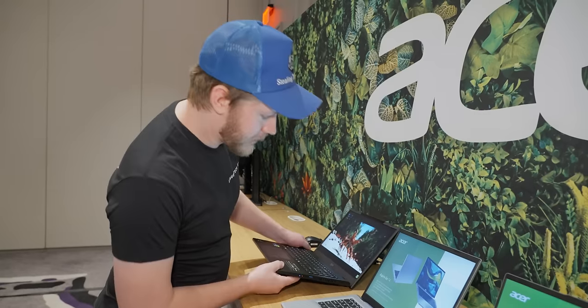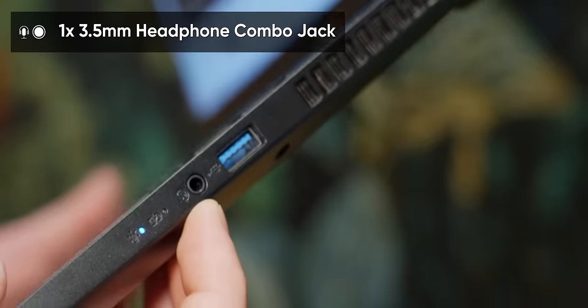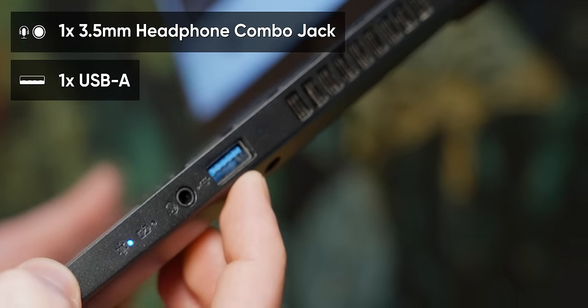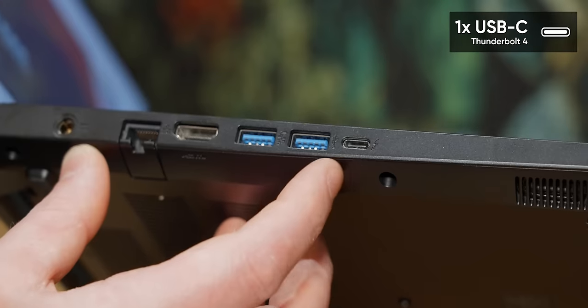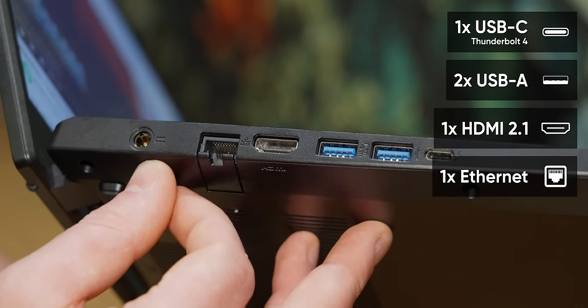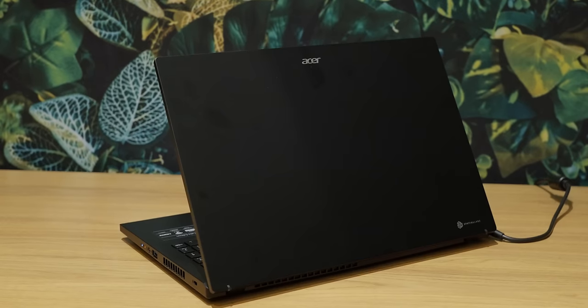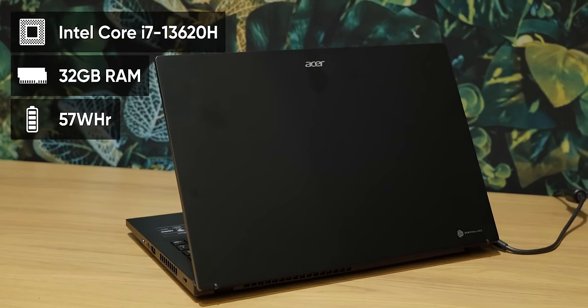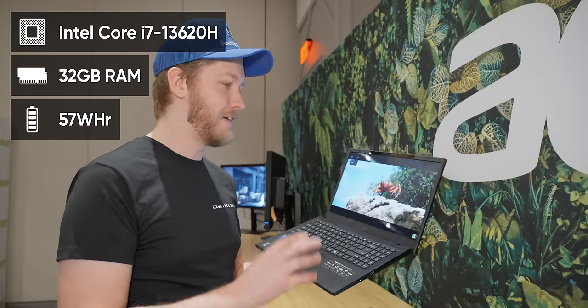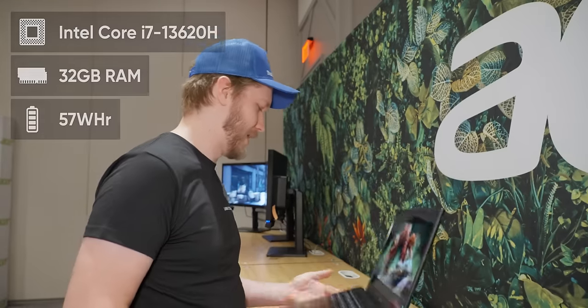It's actually really quite neat just how well they've done it. As for the computer itself, we have a 3.5mm headphone jack and Type-A on one side. There's actually a lot of IO on this: Thunderbolt 4, two more Type-A's, HDMI, and a full-size ethernet port. On the inside, you get up to an i7-13620H, 32 gigabytes of RAM, and a 57 watt-hour battery.